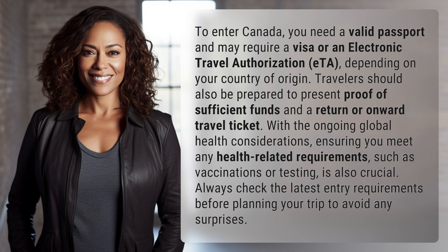With the ongoing global health considerations, ensuring you meet any health-related requirements, such as vaccinations or testing, is also crucial. Always check the latest entry requirements before planning your trip to avoid any surprises.